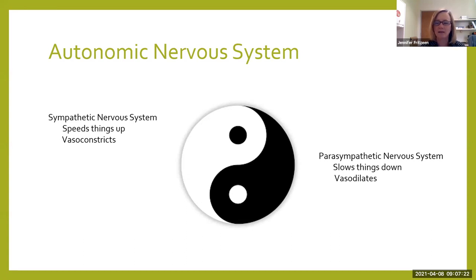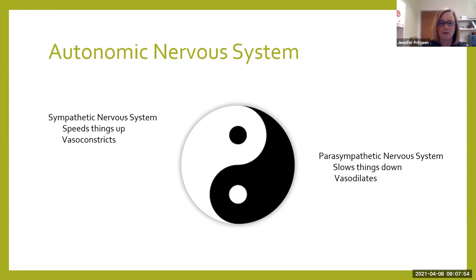Sympathetic speeds it up — I like to think of it as the gas of the car. When you hit the gas, everything goes faster: your heart rate is faster, your blood pressure goes up, everything constricts, your pupils dilate. Versus your parasympathetic, which I like to look at as the brakes of the car — it's going to slow everything down and cause you to vasodilate. In order to move through our daily lives, there's this nice balance of the gas and the brake, just like driving a car.